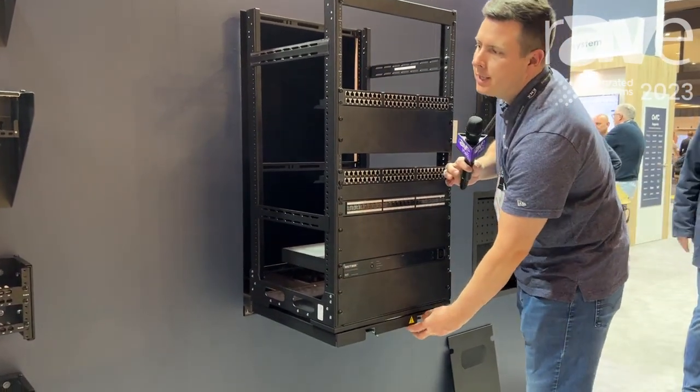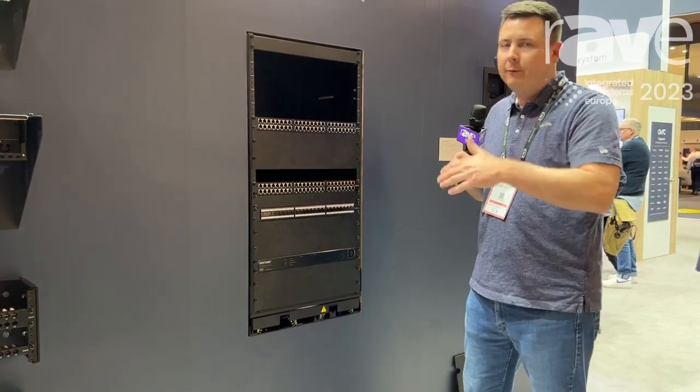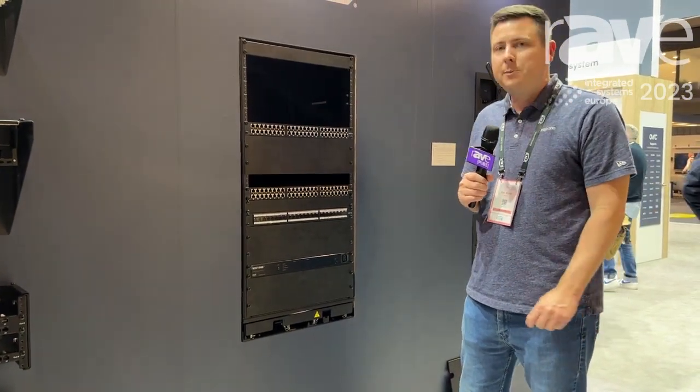In addition, it slides in and out. Ideal for cabinets in a conference room or small spaces inside homes.